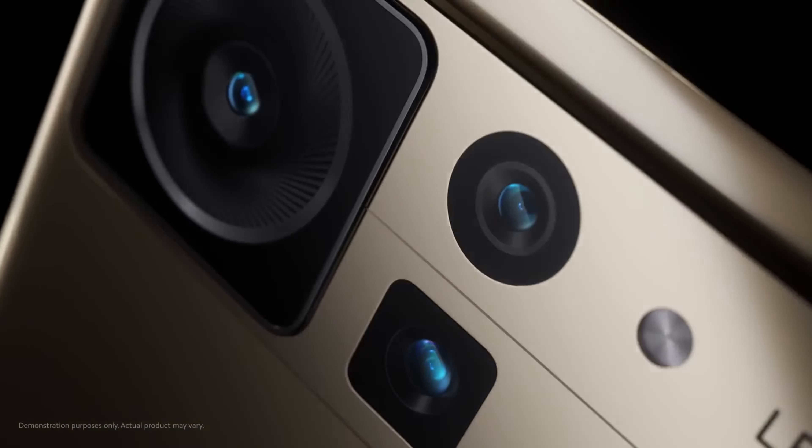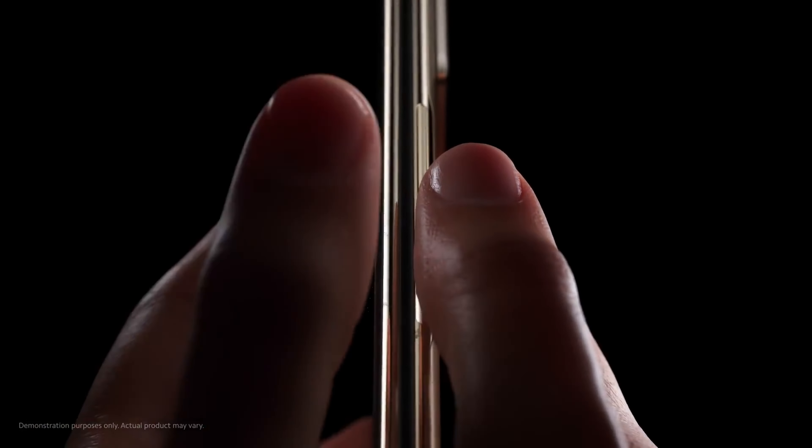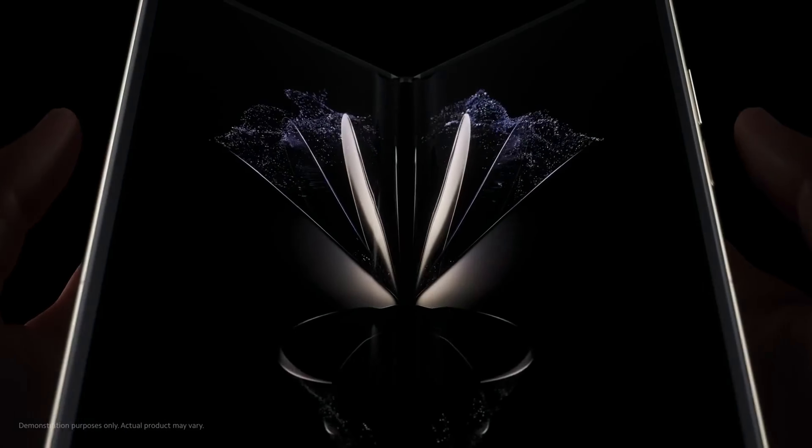Additionally, rumors suggest that the Mix Fold 4 will feature two-way satellite communication capabilities, promising improved connectivity particularly in remote areas or emergency situations where traditional network coverage may be lacking. Another exciting development is the speculated introduction of enhanced water resistance, potentially revolutionizing the durability of foldable devices.